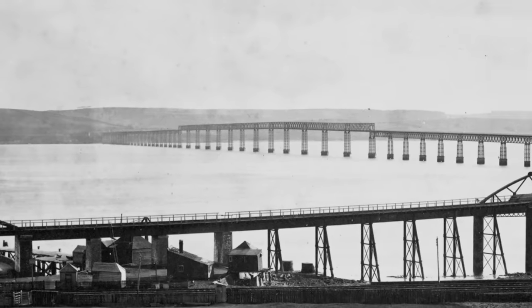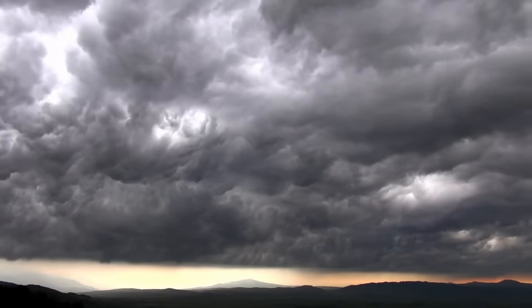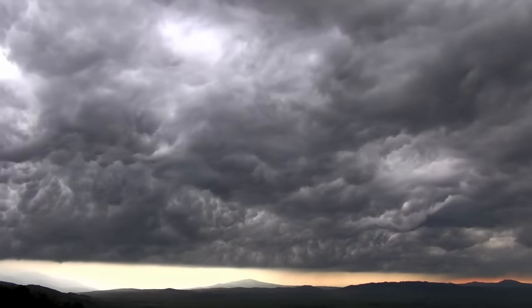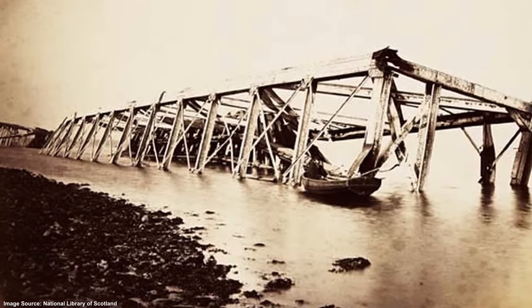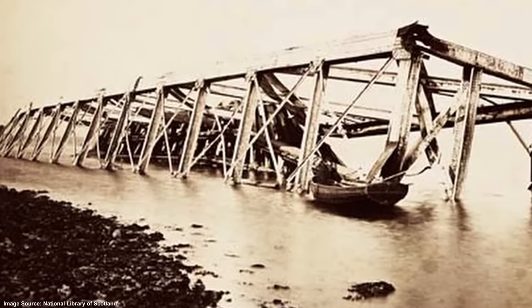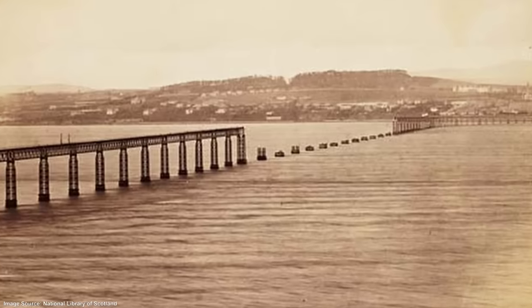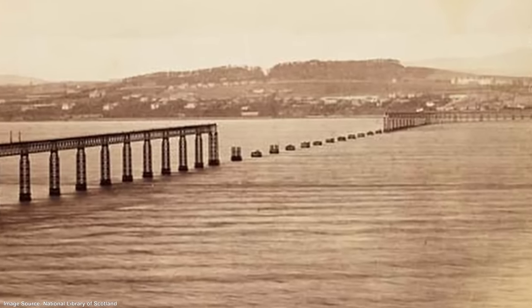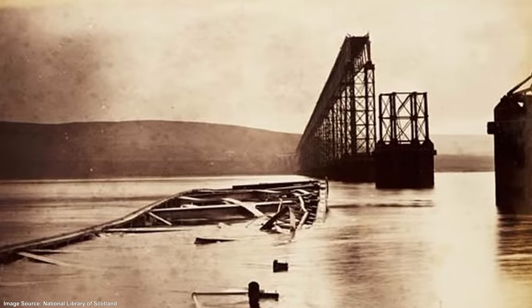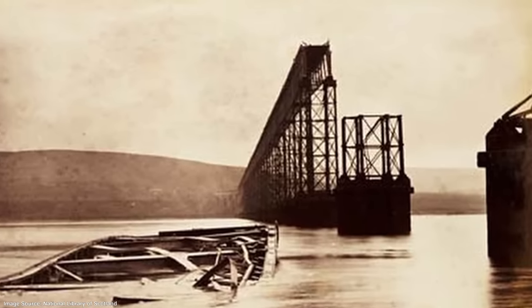Multiple witnesses reported seeing either sparks or flashes of light as the train crossed the bridge, although different witnesses gave different reports on how long these lasted and where they emanated from. Some insisted that sparks flew from the wheels of the train, while others reported seeing flashes emanating from the girders of the bridge itself. Other witnesses variously reported seeing a massive fireball tumbling into the water, a girder falling from the bridge, and huge sprays of water as something landed in the Firth of Tay. What they had seen was the collapse of a large portion of the bridge. The entire span of elevated girders had detached and fallen down into the water, taking the train with it. Every single person who had been on board had died, either as a result of the impact as the train hit the water or from drowning as the carriages sunk beneath the surface.